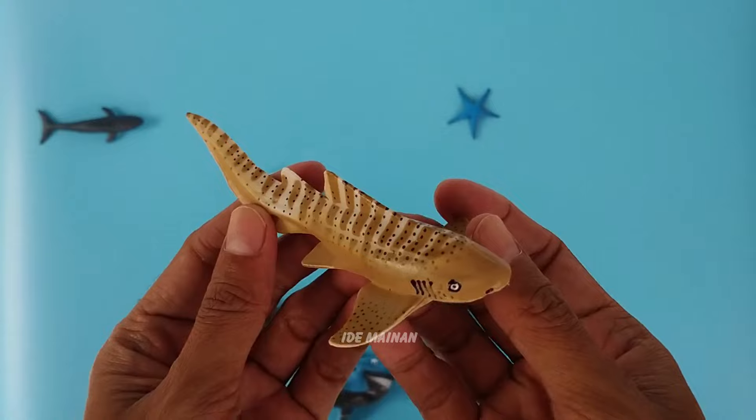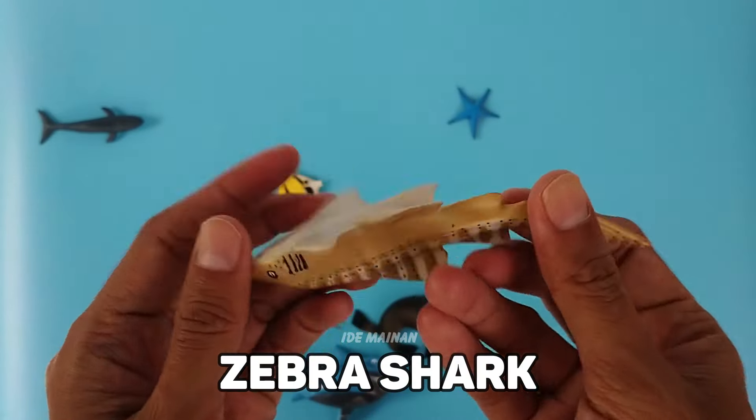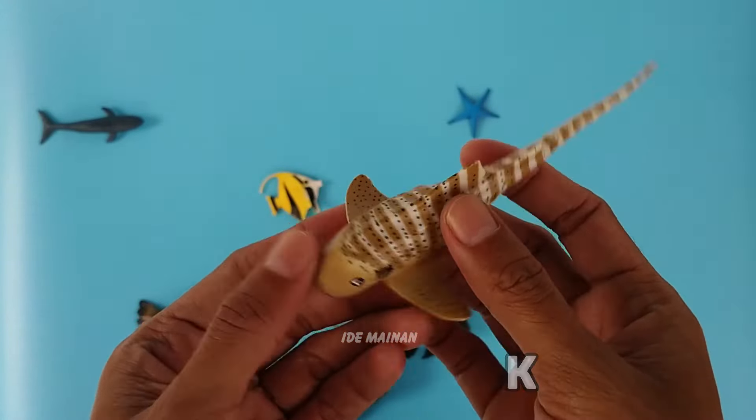This is a zebra shark. Zebra sharks are in the approximate 40% of sharks that are oviparous, meaning they lay eggs.